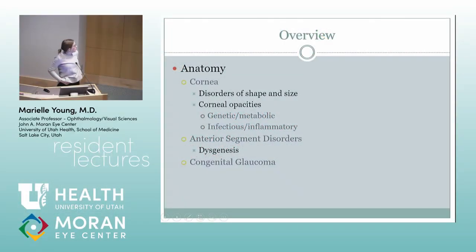I'm going to break them down by corneal, anterior segment, dysgenesis, and congenital glaucoma.